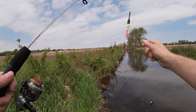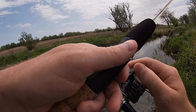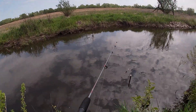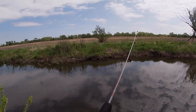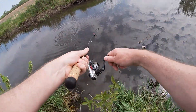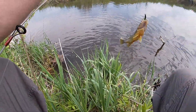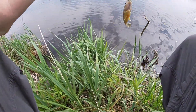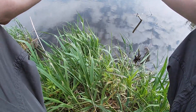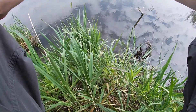Let's go down there where that stick is sticking out and cast from down there. There we go — first cast. Nice bluegill, he's a fatty. I think that's a sunfish, with the markings like that.